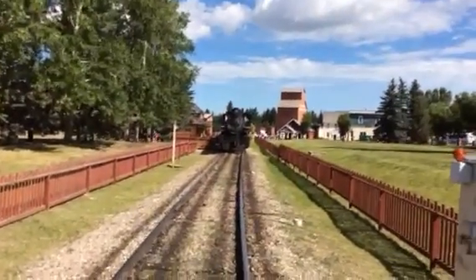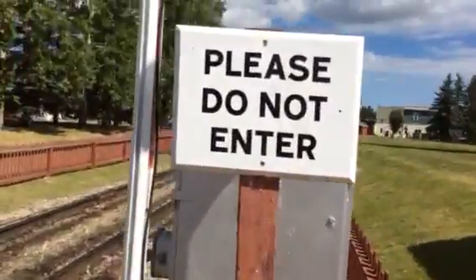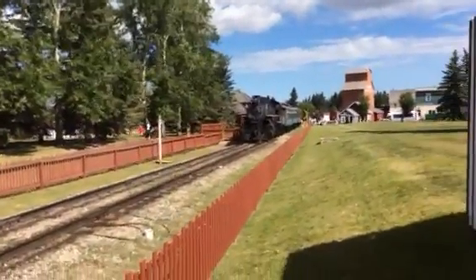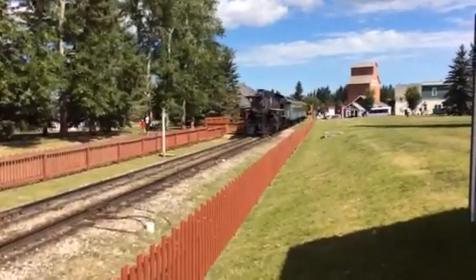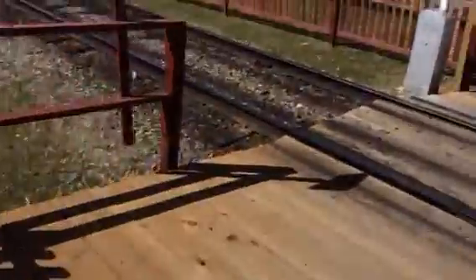Here's the front of the train and there's the flags on it. There's the CPR 2024 steam engine.